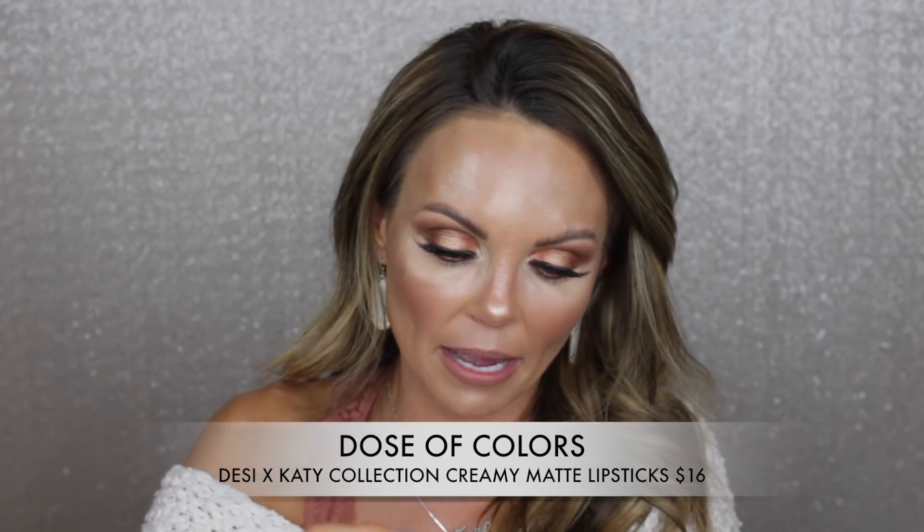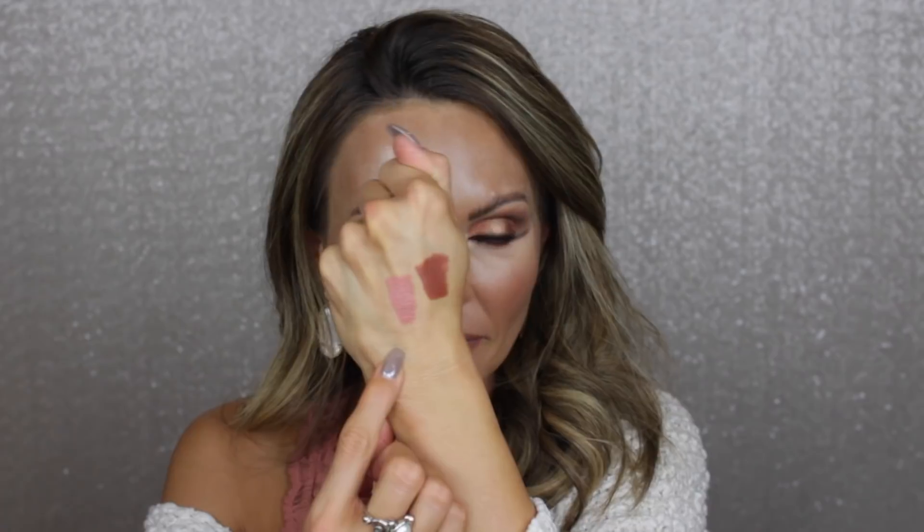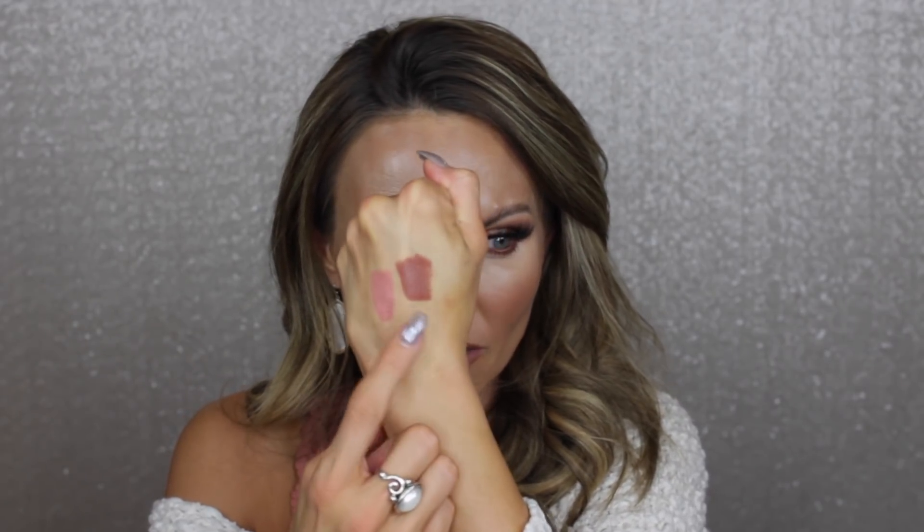I also love the shades Aftermath and Hey Girl. Aftermath has more of a brown undertone and Hey Girl has a pinky undertone. They're both really brandy and pretty. The formula on these is really nice — a little expensive but worth it.